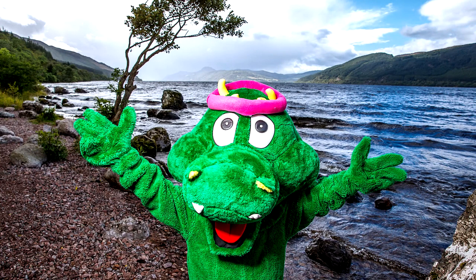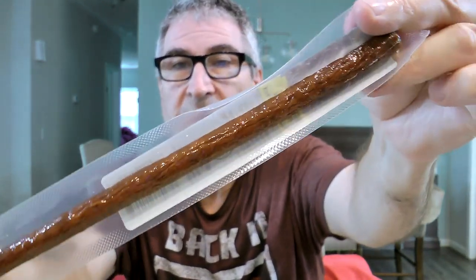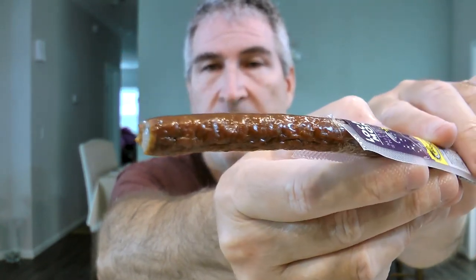Moving right along — the next one is the Loch Ness stick. 'Unlike Nessie, this snack stick's flavor cannot be concealed, containing a combination of mild buffalo and beef.' I love buffalo. 'Your taste buds will tell stories of this stick for generations.' So it's beef and buffalo. The Loch Ness monster stick — it looks a little bit more grainy than the alligator, a little bit more textured than the last one.